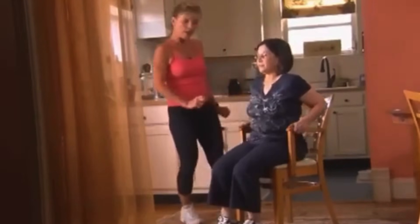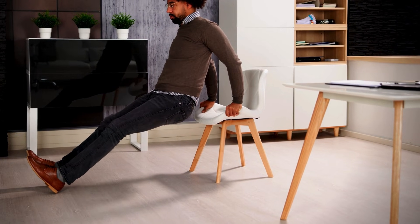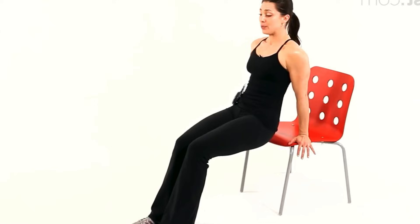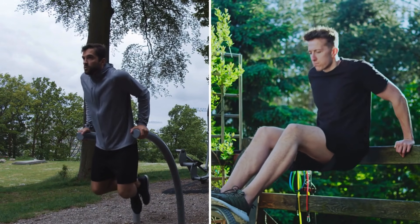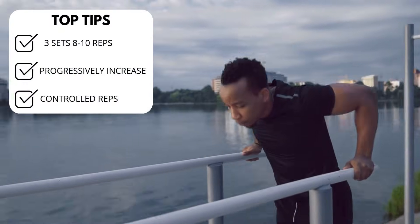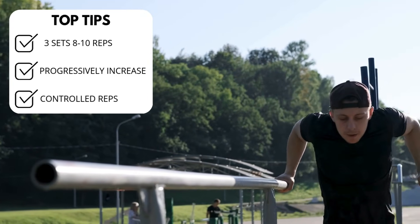For beginners, start by keeping the buttocks on the chair and using the arms to gently lift and lower the body. For those looking to progress, move to the traditional version: slide the buttocks off the chair, keeping the legs extended in front or bent, and lower the body by bending the elbows to about a 90-degree angle. For greater intensity, the exercise can be performed on parallel bars or with the feet elevated on a surface, increasing difficulty and muscle recruitment. It is recommended to perform three sets of eight to ten repetitions and progressively increase as strength improves.